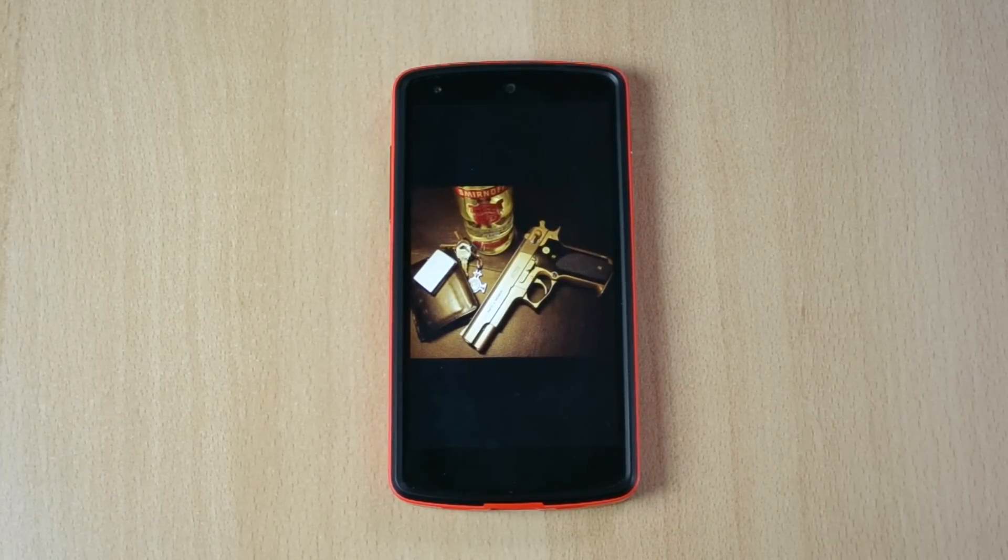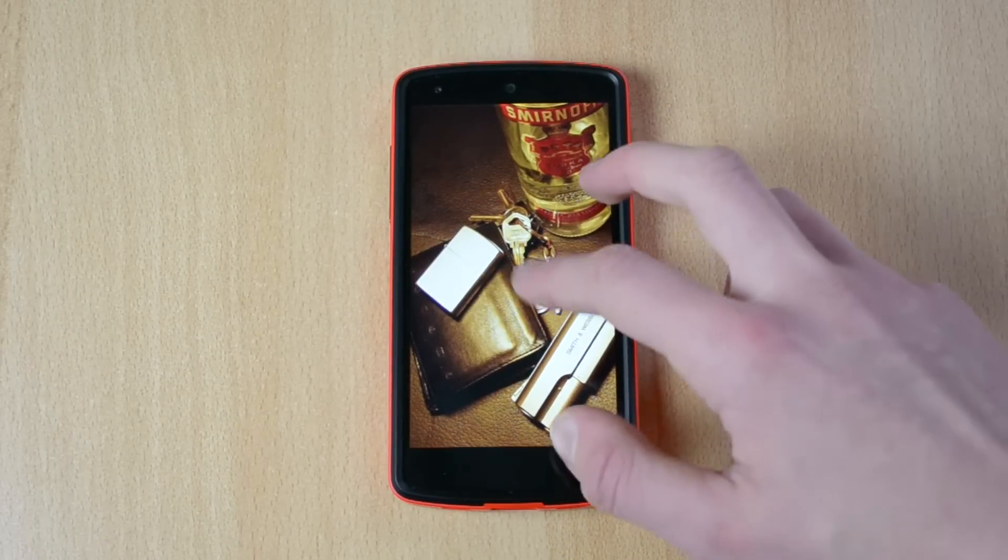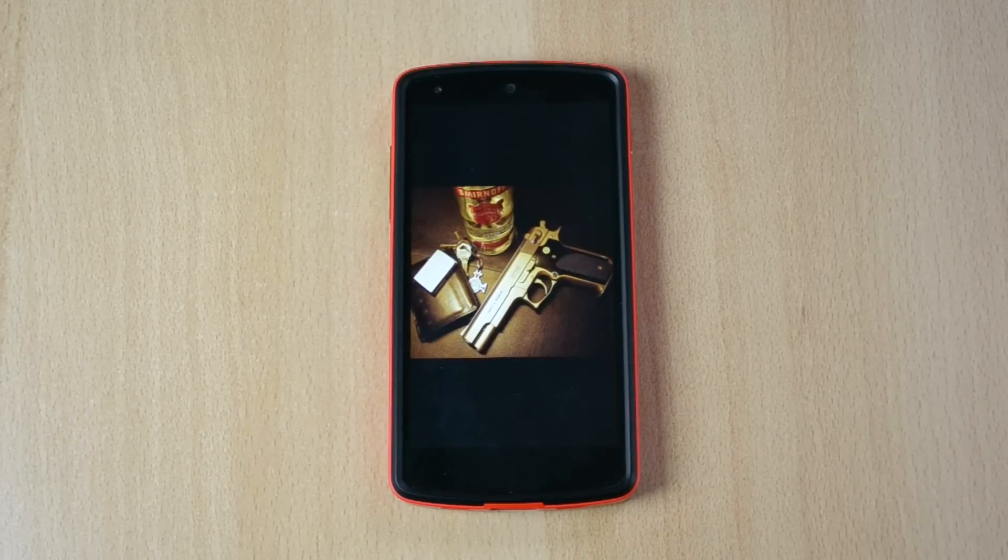Over here we have something really cool, Tumblr-ish. It looks kind of Russian, so if you're Russian, I definitely suggest checking this out.